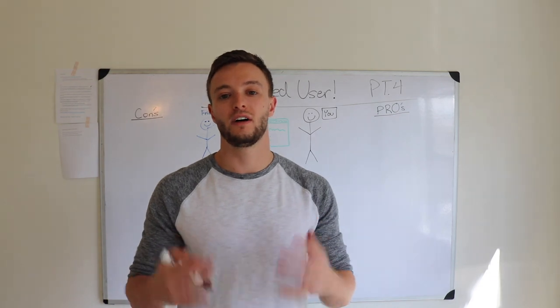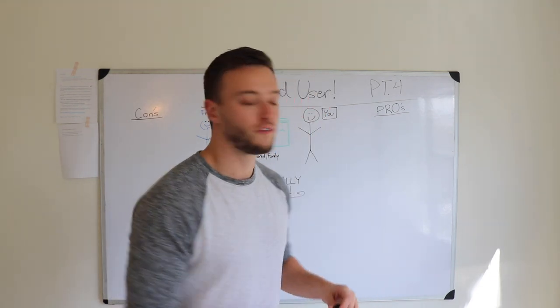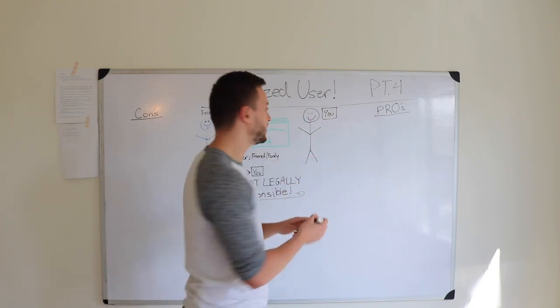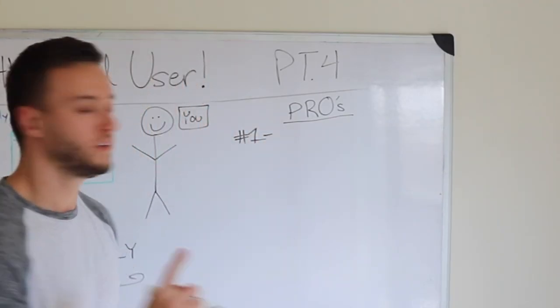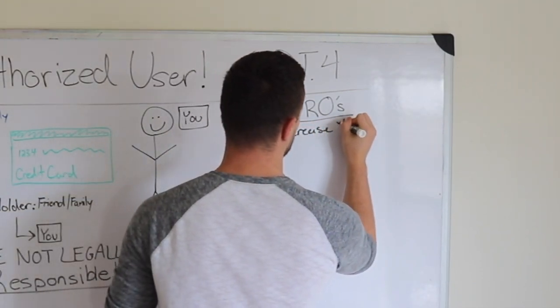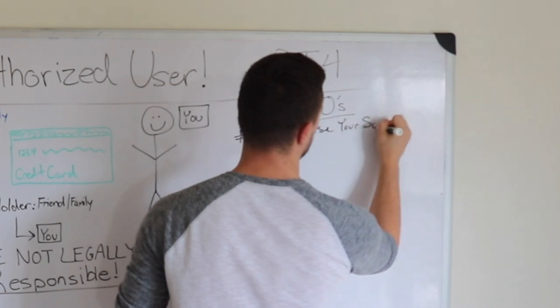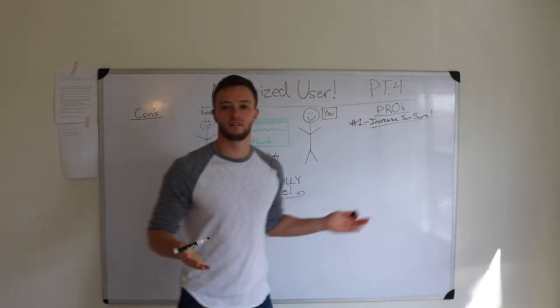Now that you know what an authorized user actually is, let's go through some pros and cons. First, some pros. Number one: it can increase your score. Isn't that what you wanted to watch this video about?